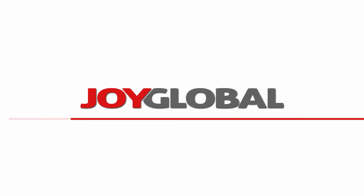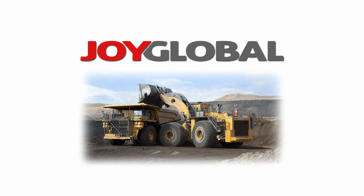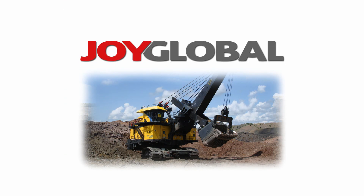Mine Expo 2012 is presented by JoyGlobal, worldwide leader in products and services for surface and underground mining.